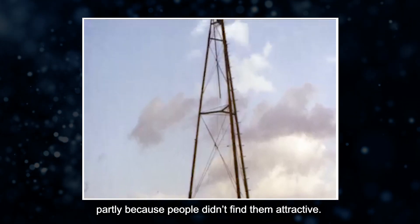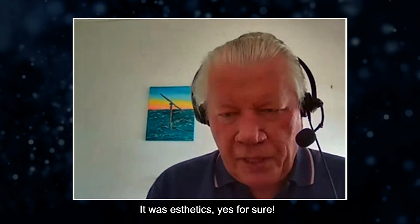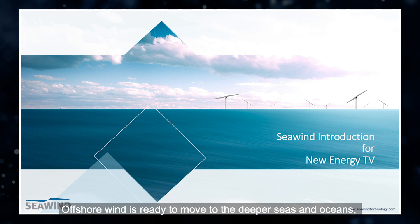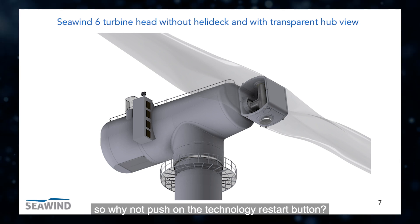Development stopped partly because people didn't find them attractive — it was aesthetics, for sure. But offshore, there is no issue. Offshore wind is ready to move to the deeper seas and oceans. So why not push the technology restart button?